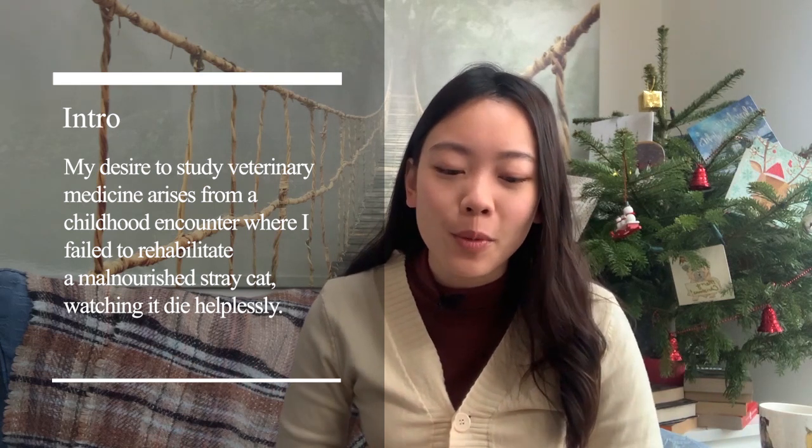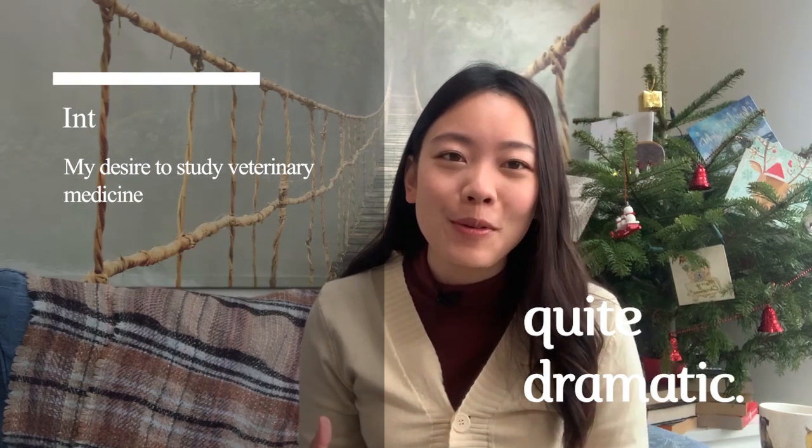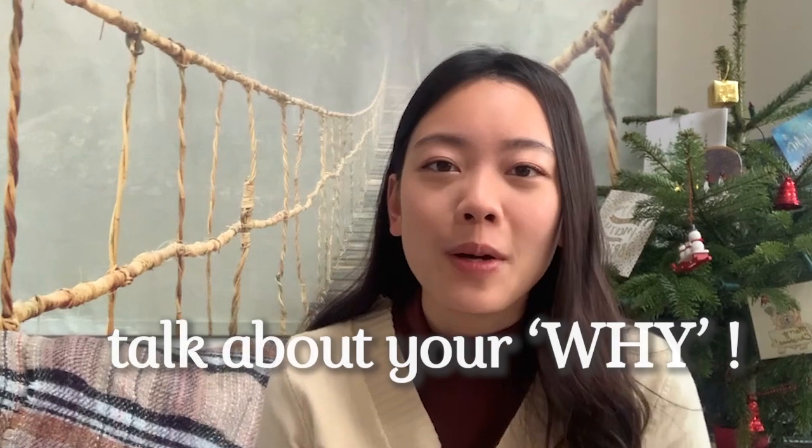Reading back my personal statement, my first line was: 'My desire to study veterinary medicine arises from a childhood encounter where I failed to rehabilitate a malnourished stray cat, watching it die helplessly.' That did happen when I was a kid and it inspired me to pursue this career. I also wrote about how growing up I buried myself in BBC Wildlife magazines, books by James Herriot, and National Geographic documentaries.